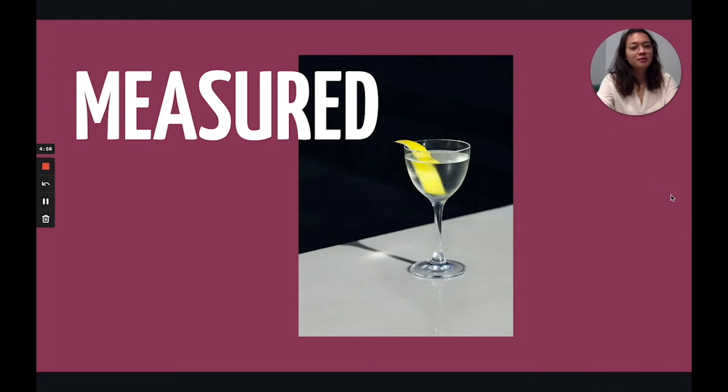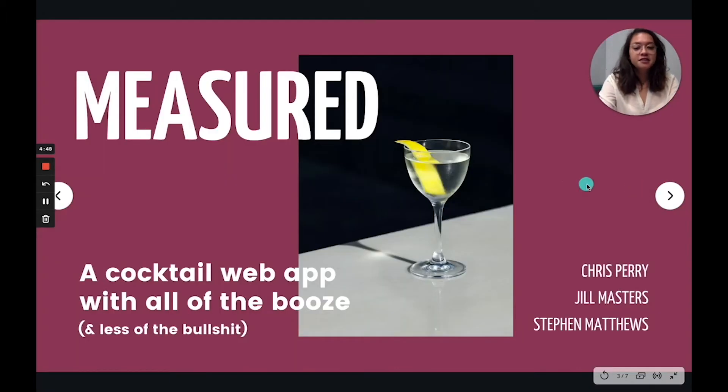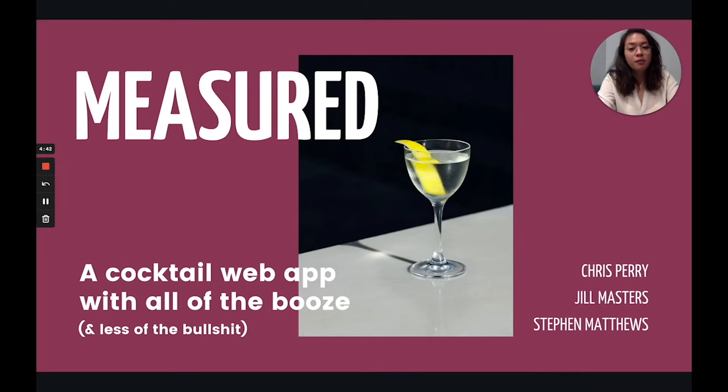Hi, I'm Jill Masters. Welcome to Measured. So there are a lot of cocktail websites out there. Unfortunately these vary from those with an overstuffed UI to those with overly pretentious content. That's why Chris, Stephen and I created Measured, a cocktail web app with all of the booze and less of the bullshit. Basically we provide a curated quality collection of cocktails with easy to use, easy to understand recipes which you can filter for the ingredients you have as well as the booze that you like.